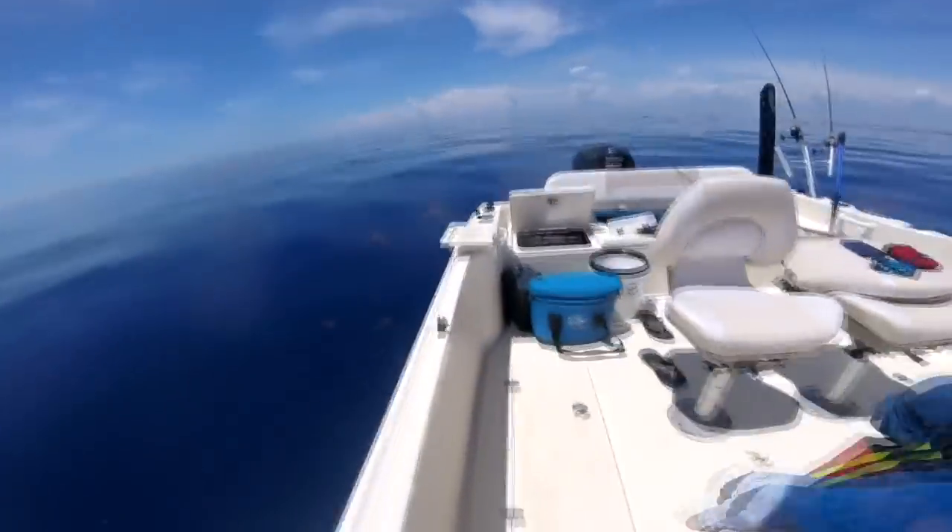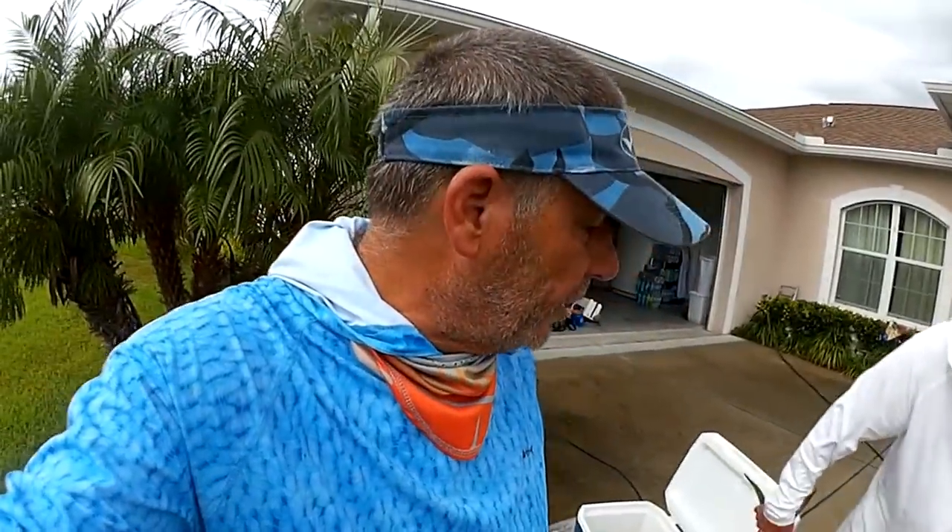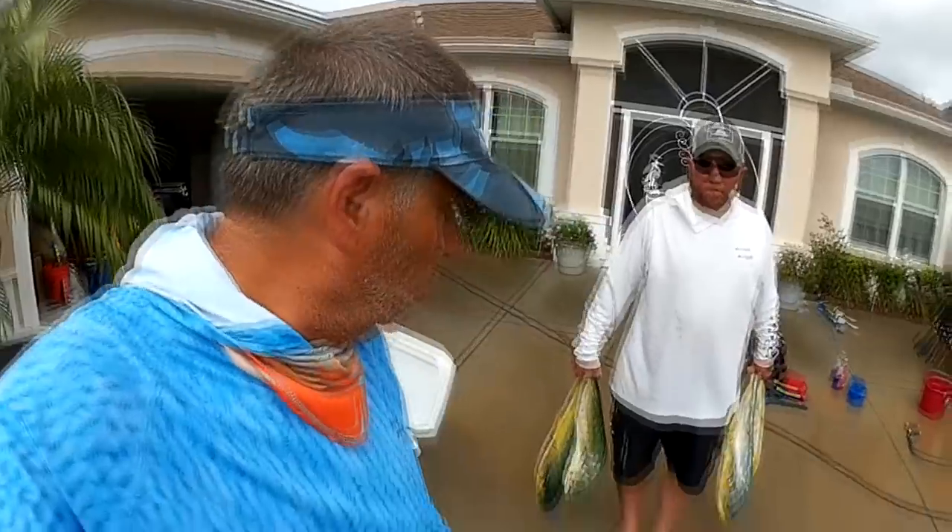Yeah, when you get a bunch of them like that around the boat, throw a light bait out. We had a good day overall — got in right before the storms, and it rained like crazy all on the way back once we got the boat on the trailer, so we never got wet. We ended up catching like 20 dolphins and kept a few for dinner.